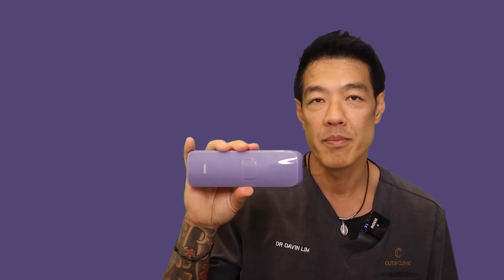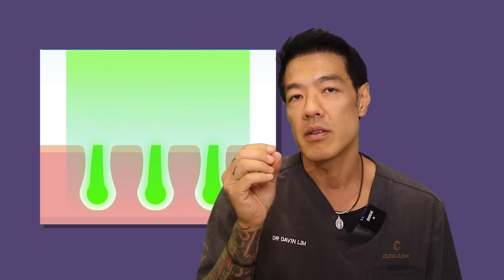For home use, IPL is much safer compared to laser. Light produces heat, and the heat is transferred from the stem of the actual hair follicle itself to what's known as the area of the bulge — the area where the stem cells live. When this happens, the heat destroys the germ cells, and then hair is permanently reduced.